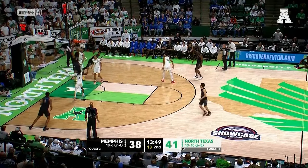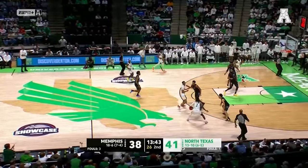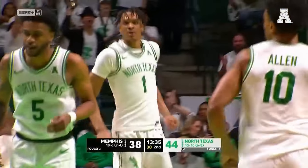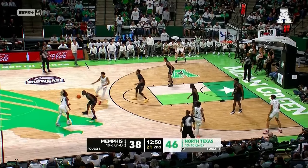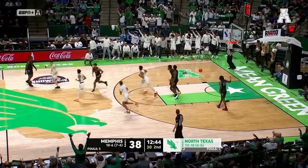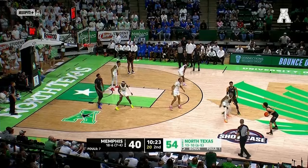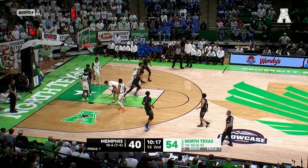Eight different individuals have found the bottom of the net. Here comes Rondell Walker for the block on the backboard. Edwards outside to Aaron Scott — has all day from three and he hits it. The crowd can feel the momentum of that shift right there. North Texas with their largest advantage of the second half. Jason Edwards off the ball screen just pulls up from NBA range to drill it — 14-point lead for North Texas, their best of the night.